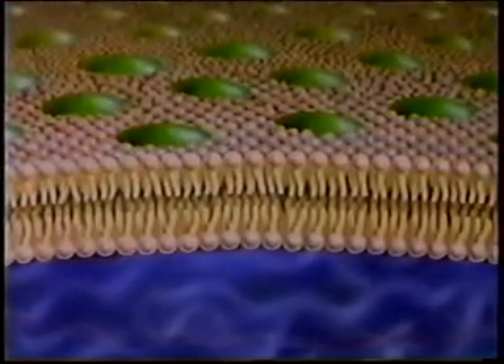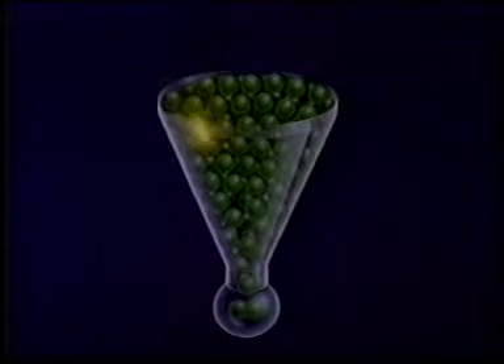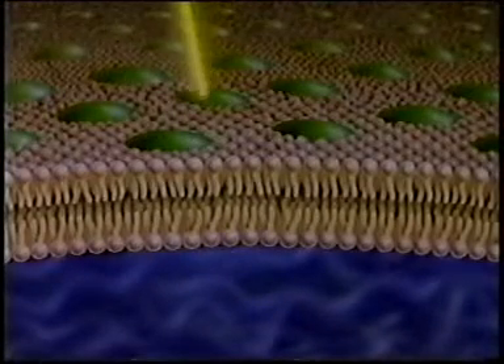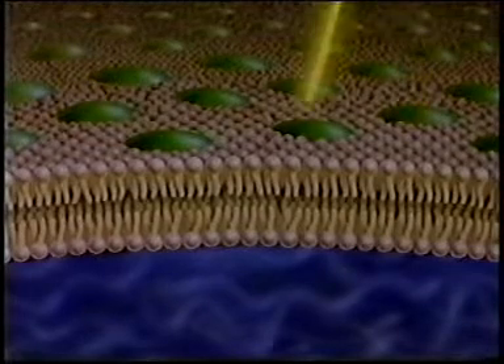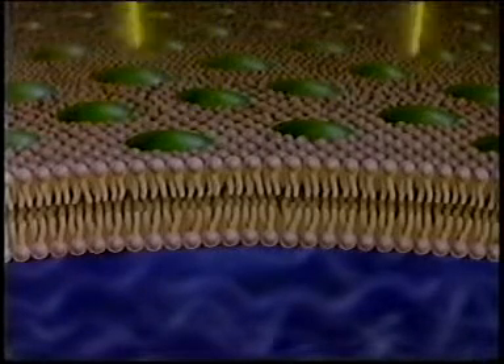The thylakoid membrane contains clusters of chlorophyll molecules. Each cluster contains several hundred molecules and acts like a funnel. Any of these chlorophyll molecules can be excited by a photon of light. The excitation energy passes randomly between the chlorophyll molecules in what is known as the antenna, but eventually it reaches a special pair of chlorophyll molecules — a dimer — at the heart of the reaction centre on the inside of the thylakoid membrane. We can think of the clusters as a series of antennae, each channelling light energy to its reaction centre.